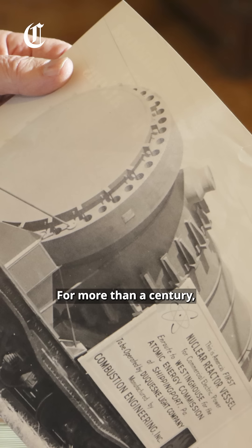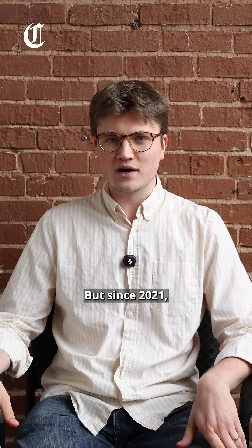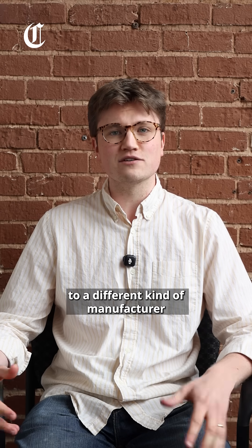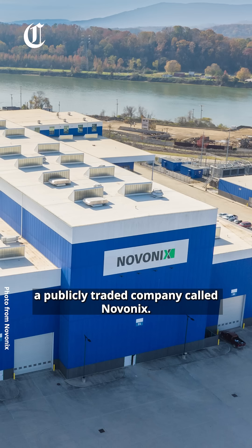For more than a century, the plant produced boilers and turbines for power plants under the company Combustion Engineering and later Alstom. But since 2021, the facility has been home to a different kind of manufacturer, a publicly traded company called Novonix.